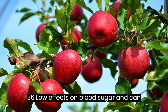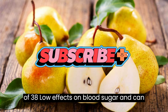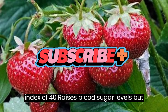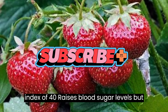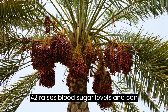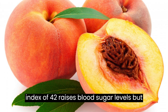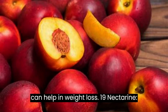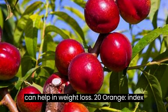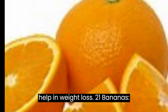14. Apple, index of 36, low effect on blood sugar and can help weight loss. 15. Pear, index of 38, low effect on blood sugar and can help weight loss. 16. Strawberry, index of 40, raises blood sugar levels but can help in weight loss. 17. Dates, index of 42, raises blood sugar levels and can also lead to weight gain. 18. Peach, index of 42, raises blood sugar levels but can help in weight loss. 19. Nectarine, index of 43, raises blood sugar levels and can help in weight loss. 20. Orange, index of 43, raises blood sugar levels and can help in weight loss.